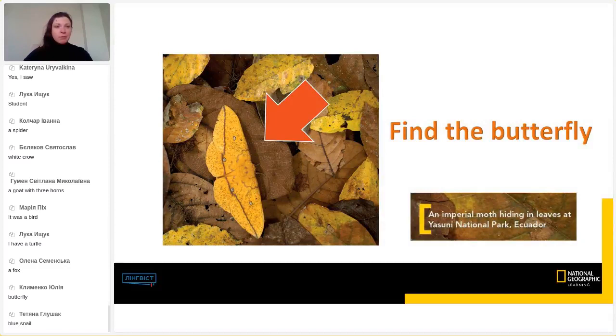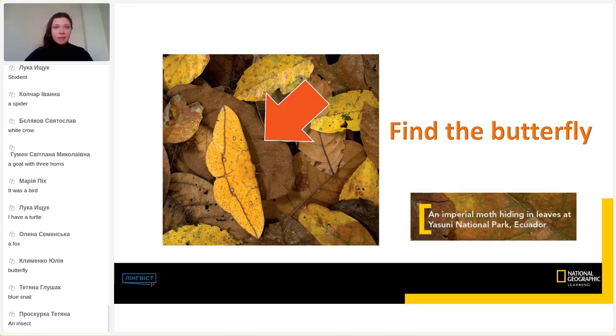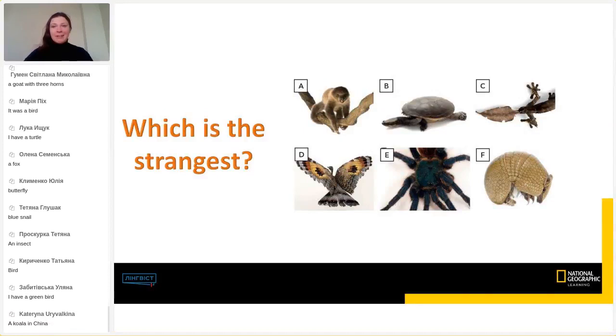Let me read some of your comments. It was a goat with three horns — that's really interesting. An unexpected bird, an insect. Someone has a green bird — I think it's beautiful. Now have a look at these animals. These are the strange animals we are going to talk about today. A koala in China — I've never seen a koala live.